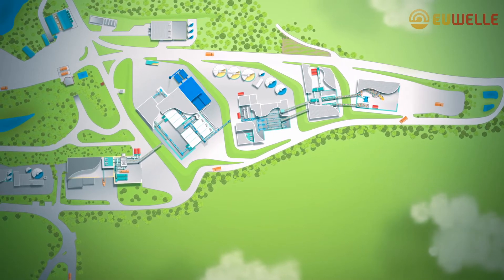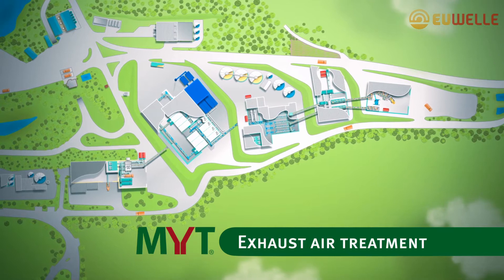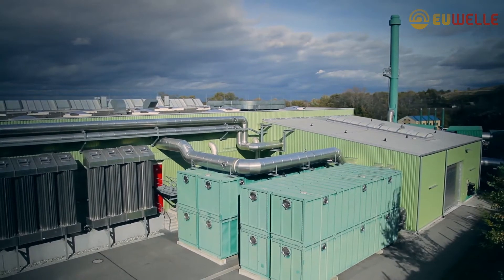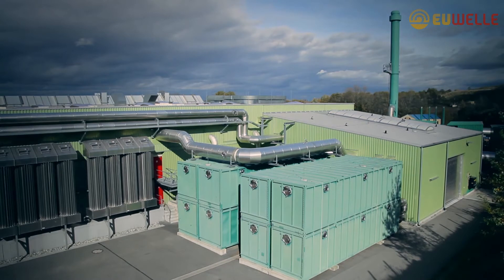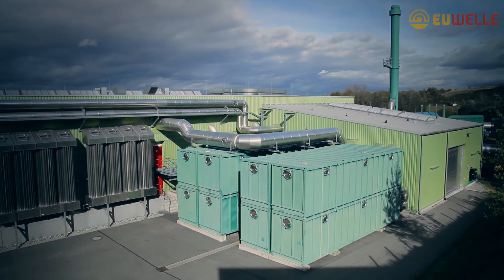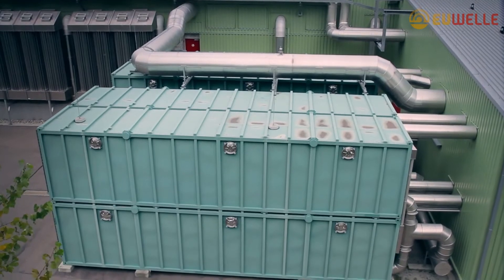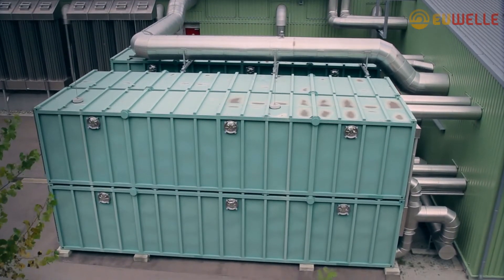In addition to water management, the ZAC also sets new standards in exhaust air purification. Biofilters are containers filled with natural substances, such as bark mulch. The microorganisms in the biofilter reside on the biofilter material. The air-polluting substances in the exhaust gases are absorbed by the microorganisms and are then broken down biologically into carbon dioxide and water vapor.